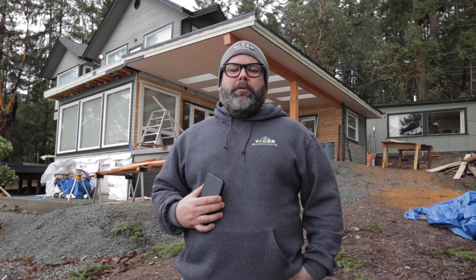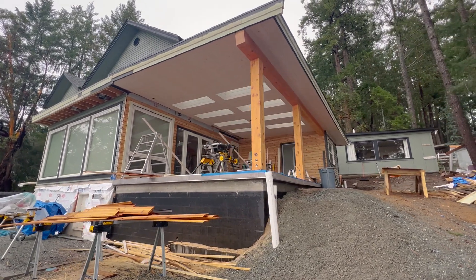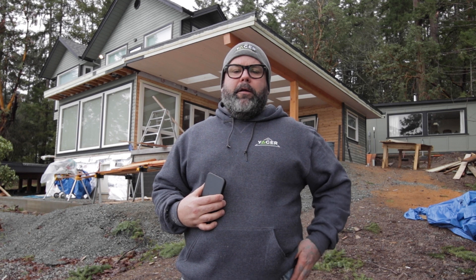In the next few weeks, we'll be putting the stairs on and doing the flat work around the front of the house, getting exposed aggregate, a hot tub pad, and a front deck done with some stairs.